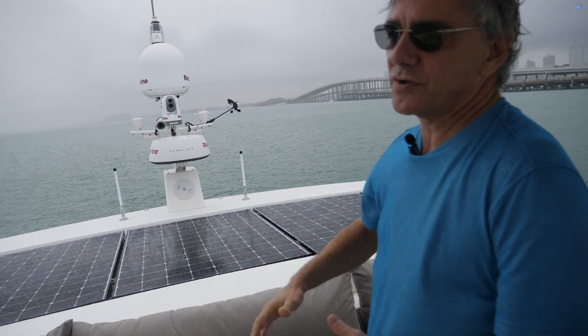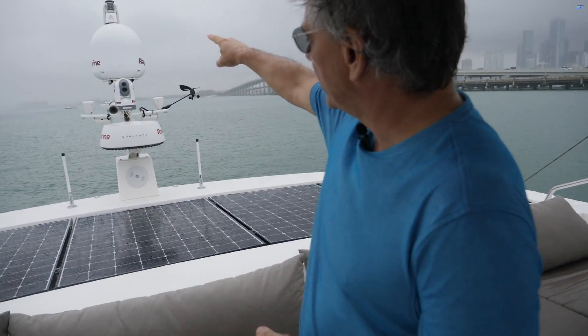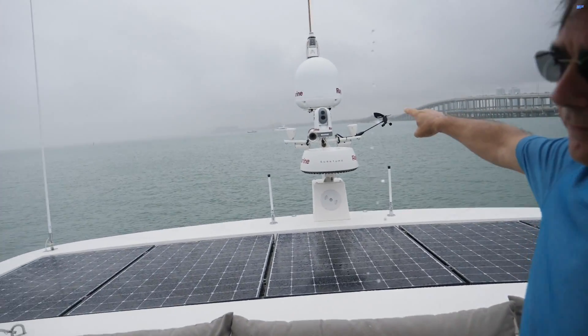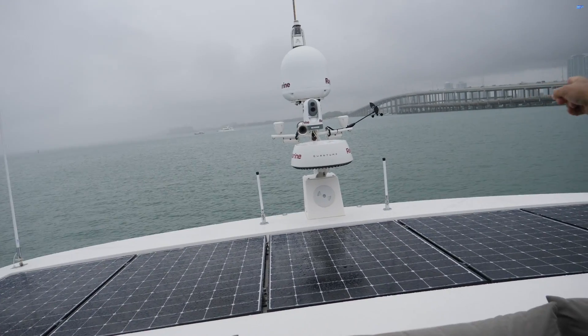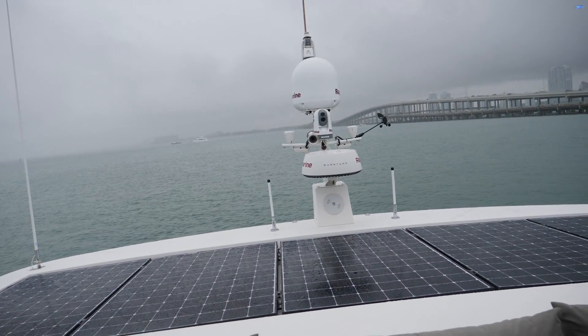This is your standard nav tower. We have a radar, a TV receiver, a thermal camera for night vision, GPSs, and standard boat equipment.